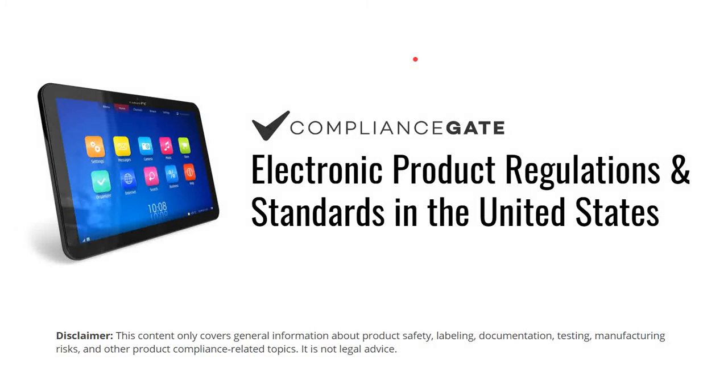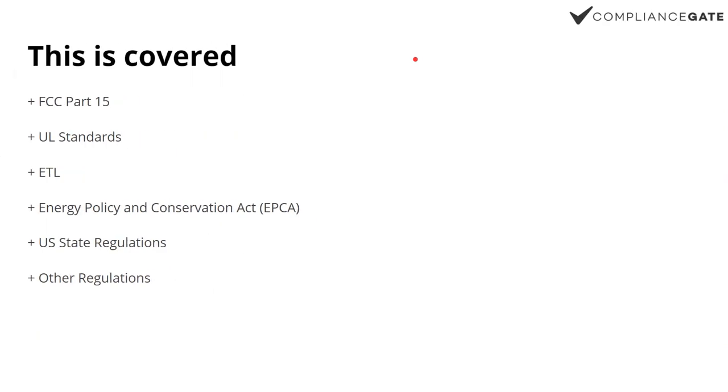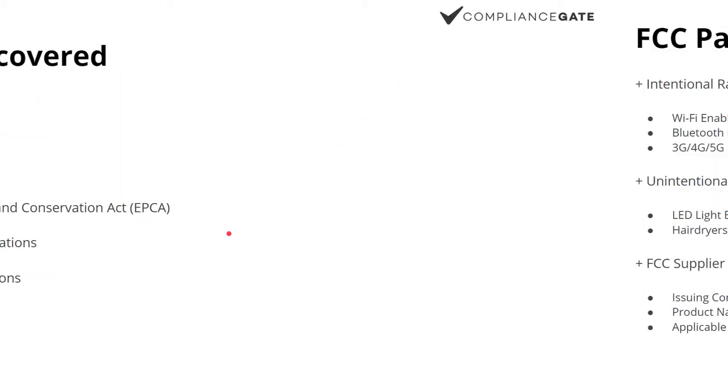In this video I will cover electronics product compliance in the United States. We're starting off by looking into FCC, UL, ETL, EPCA, and also a few US state regulations.